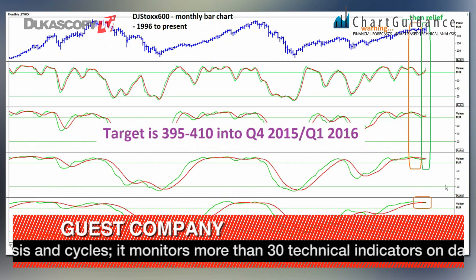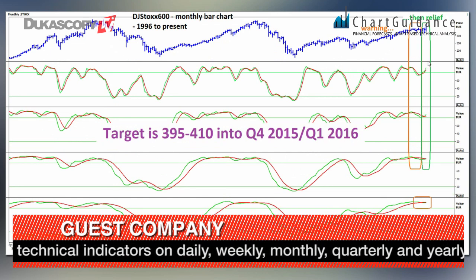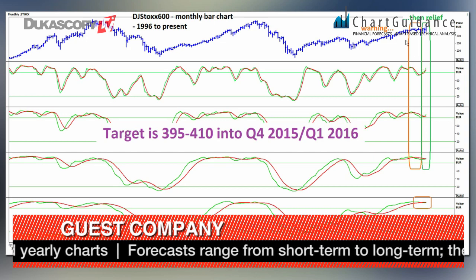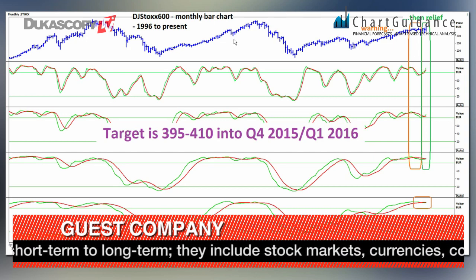On the final slide with the slow stochastics, we also had some kind of warning as some stochastics turned to the downside but then reversed up. So this was a kind of false breakdown, like this one for instance.